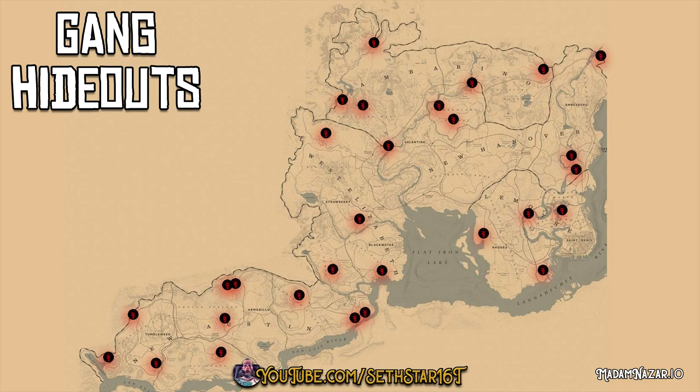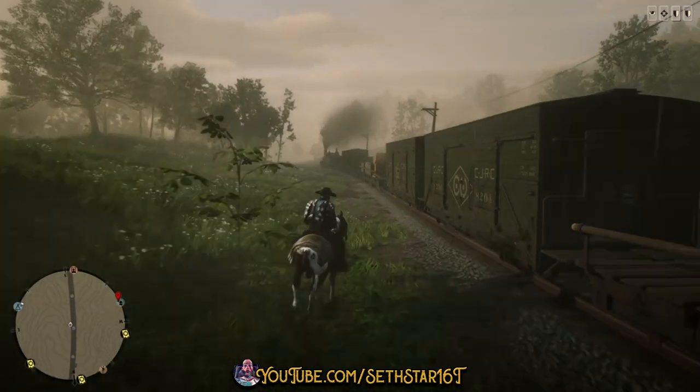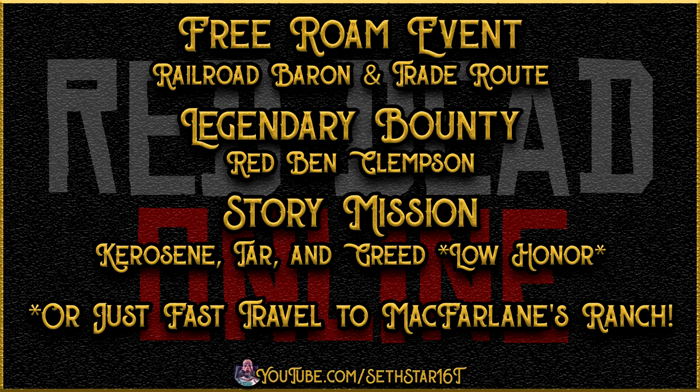Number 4: Hideouts Cleared. Gotta get two of these to pop and clear them out. Number 5: Jump from a horse onto a moving train. Pull up alongside a train and hit the prompt when it presents itself in the lower right-hand corner of your screen. If you're having trouble finding a train, here are several options for you to make that happen.